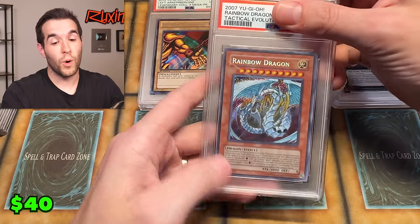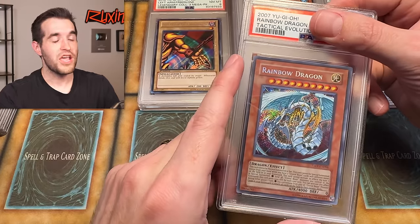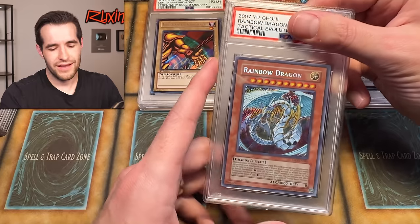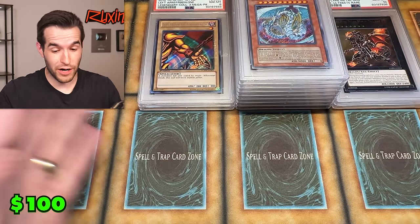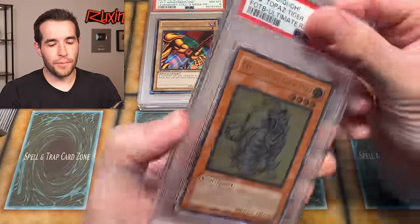This would be a big one — unlimited secret rare from Tactical Evolution. This could be a huge PSA 10 even on unlimited. That's a nine. So we have very mint cards: two tens, two eights, and everything else is nine. The average is a nine. Let's keep it going.